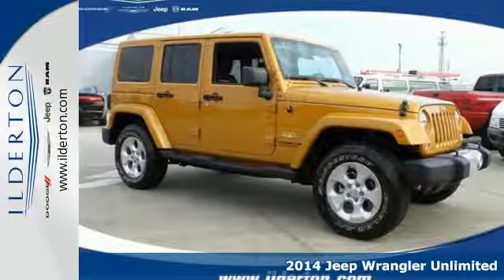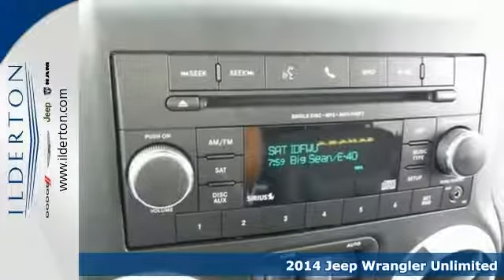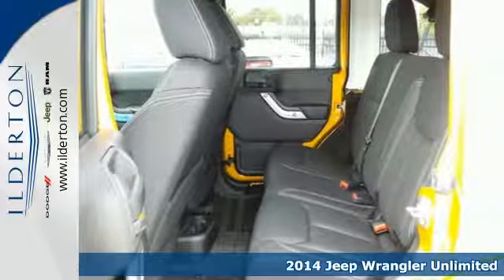Here's a 2014 Jeep Wrangler Unlimited. This rough and tumble, no-nonsense utility vehicle is the best way to truly get back to the basics.